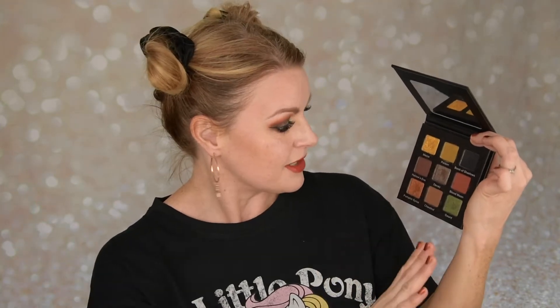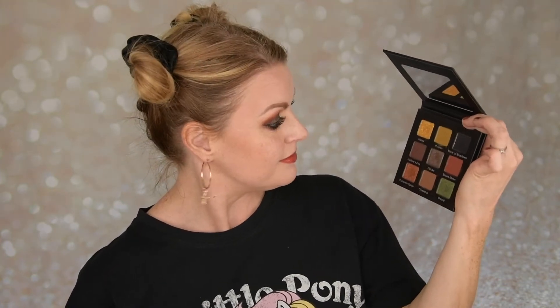I'm going to talk a little bit about this palette as well. If you want to jump ahead to the looks I will try to leave timestamps, but if I forget, I'm sorry. Let me talk about this palette because now I've used all the shades. I really wanted to use all the shades between my first impression and these two looks, and I have done that. I think they perform really nicely.